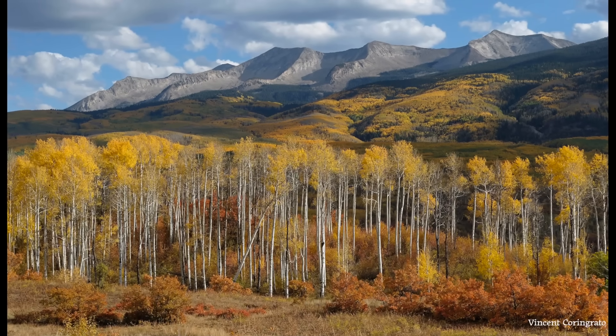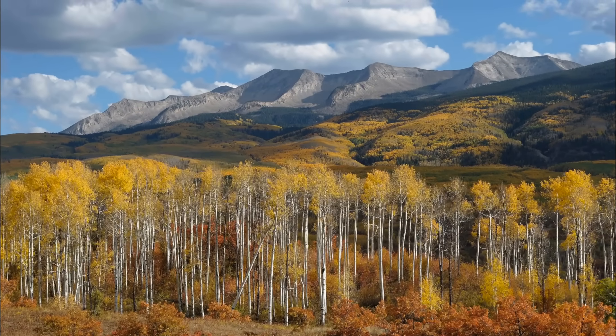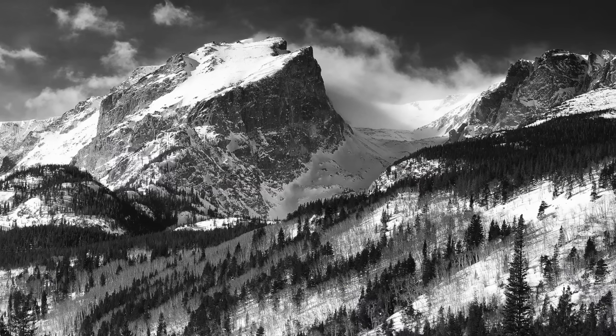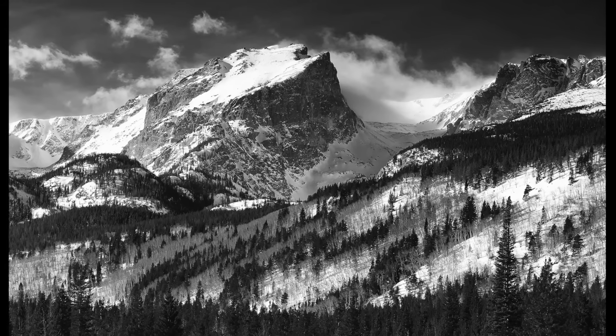Mountains inspire us with their beauty, challenge us to climb their lofty peaks, and bring us to a sense of stability in an ever-changing world. They stand above their surroundings, seemingly immovable and never-changing. But the history of the Colorado Rockies tells us this isn't necessarily so.